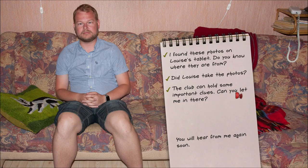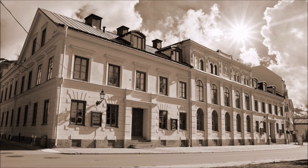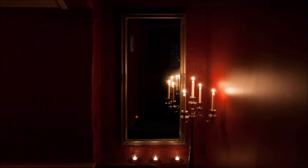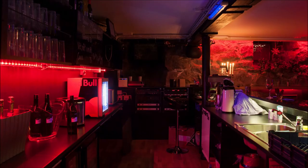So somebody took pictures of Louise without her knowledge or consent — that's not good. It's starting to look like a blackmail mystery. Let's check out Club Adam and Eva. Some of what's inside I can't show on YouTube, so I'll probably cut out parts of this exploration. Here's the first part of the club — very nice, we have a bar.